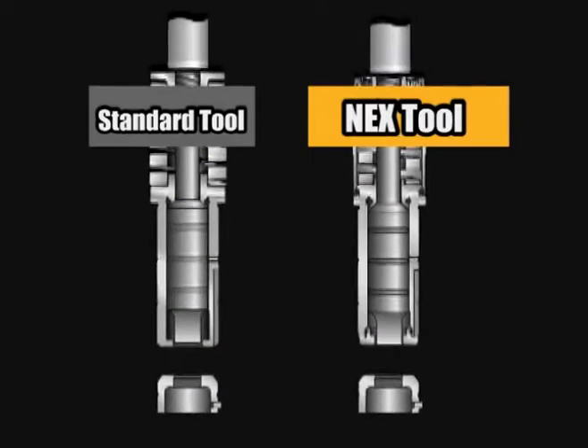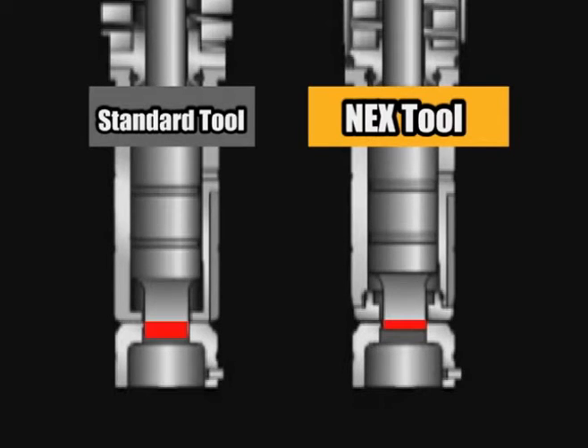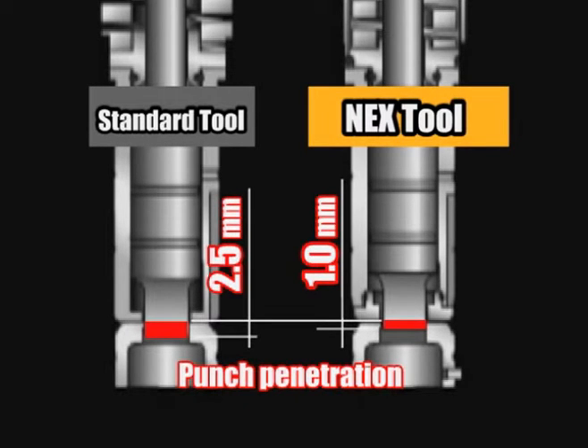With the power vacuum system, punch penetration is reduced from 2.5mm to 1mm. This also makes the tool life longer.